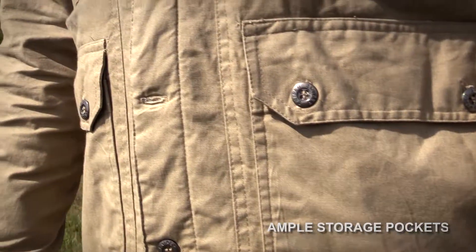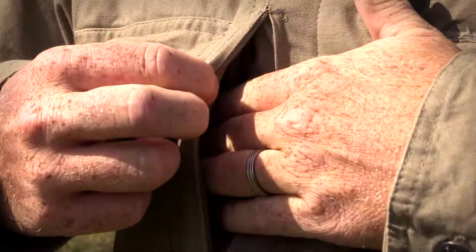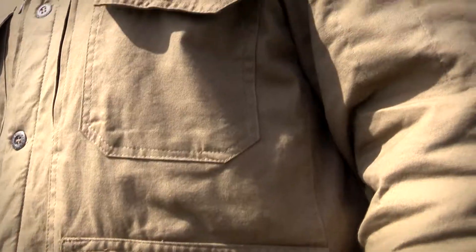Another great thing I like about this jacket is it has ample storage pockets for valuables, including concealed document storage pockets on both sides.